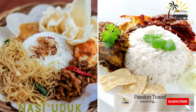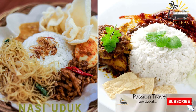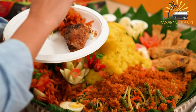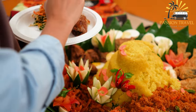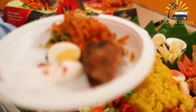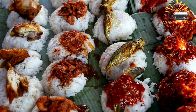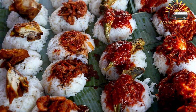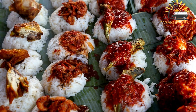Nasi uduk is a fragrant dish made with coconut rice and served with a variety of sides such as fried chicken, tempeh, and spicy sambal sauce. It is made by cooking rice with coconut milk and various spices such as lemongrass, pandan leaves, and galangal. The dish is usually served with side dishes such as fried chicken, tempeh, tofu, beef rendang, and sambal. The name Nasi uduk comes from the Indonesian word 'uduk' meaning mixed or blended, referring to the mixture of rice and spices.